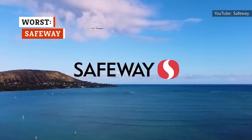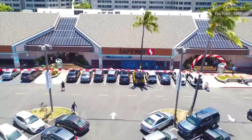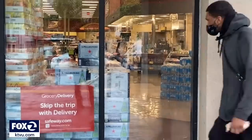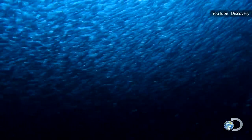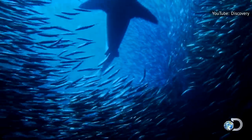Safeway has been in business for more than a century, but apparently they haven't quite figured out the seafood department yet. According to the Oregonian newspaper, Safeway had to recall ready-meal seafood products in the Pacific Northwest for improper labeling. They failed to identify anchovy, a known allergen, on the ingredient lists, making it a potentially deadly mistake.